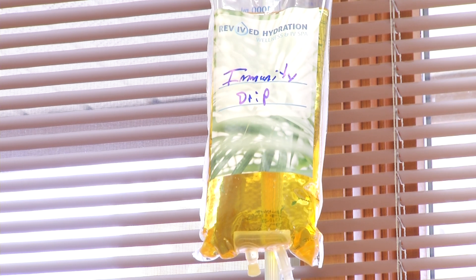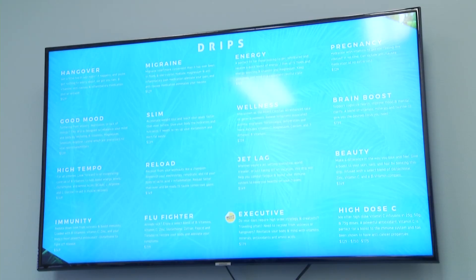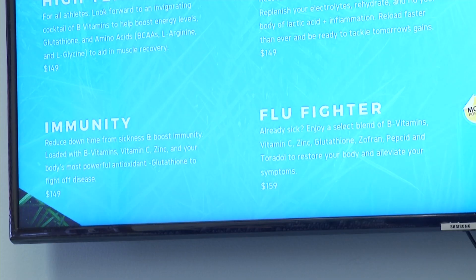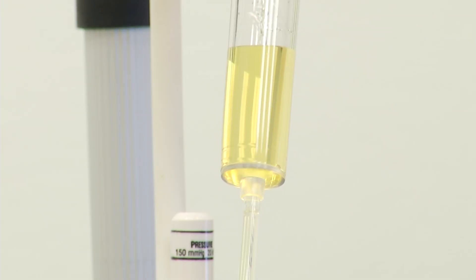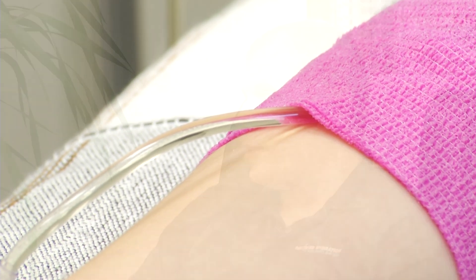So tell me about this one we have. There are about 18 different IV packages to choose from, plus booster shots. This one specifically is our Immunity Drip — a blend of vitamin C, B vitamins, zinc, selenium, and glutathione. All really good things to provide energy levels and boost your immune system.